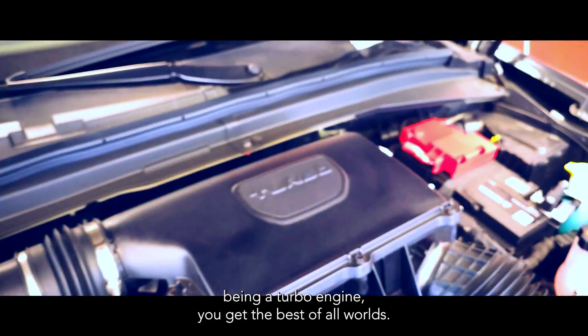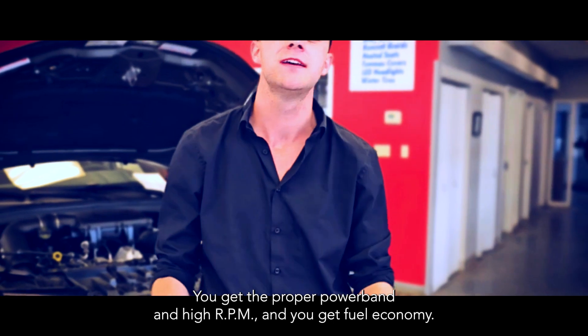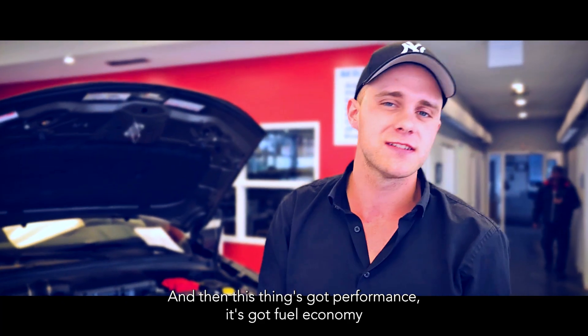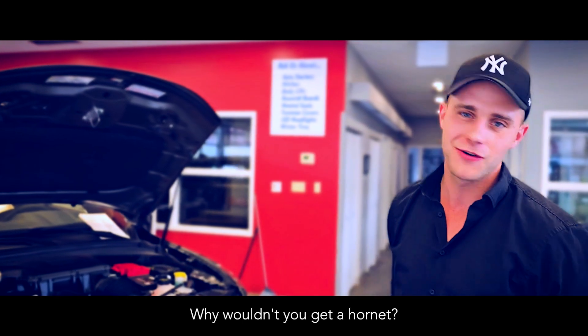With this being a turbo engine, you get the best of all worlds. You get the proper power band at high RPMs and you get fuel economy. That is what turbos were initially designed for. And man, this thing's got performance, it's got fuel economy, and it's got all the safety features for you and your family. Why wouldn't you get a Hornet?